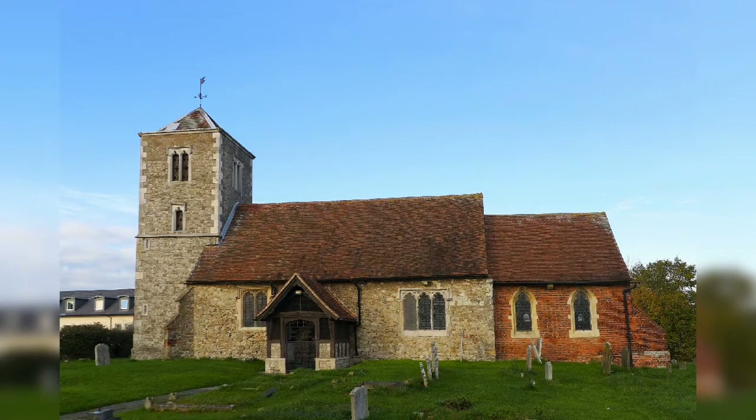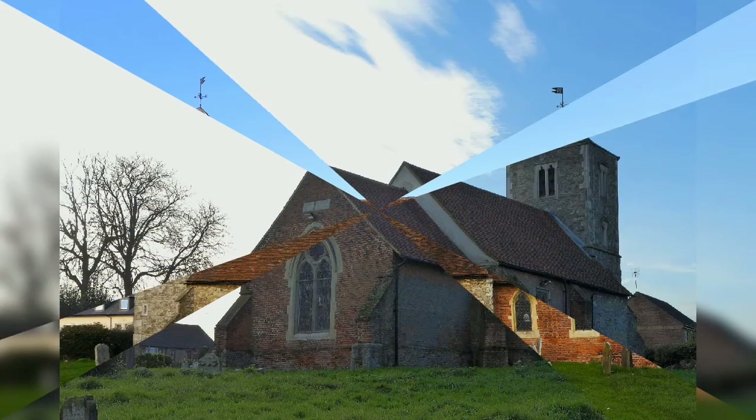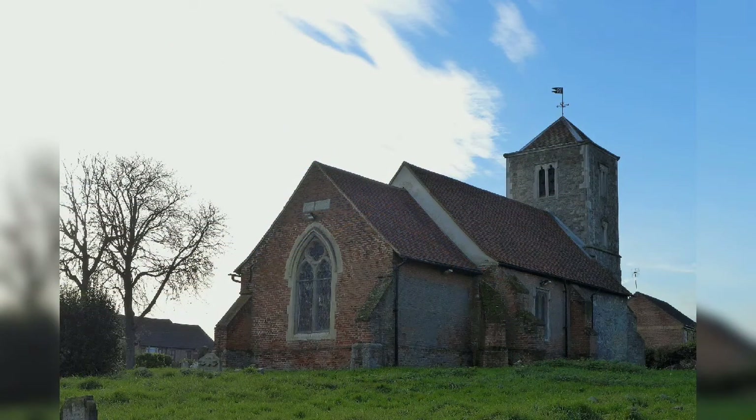The Holy Cross Church is part of Basildon's history. It has been a centre of worship for nearly 800 years. The chapel of the Holy Cross was first mentioned in 1230.